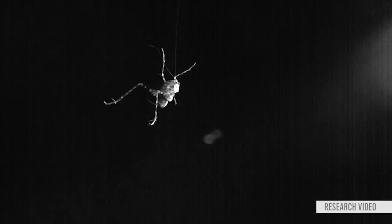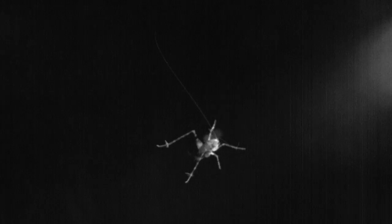Watching these animals in slow motion is exactly like watching an elegant ballet happening in front of you. The way they control their flight in the air, it's very much like a ballerina would do. They really are masters of aerodynamics.